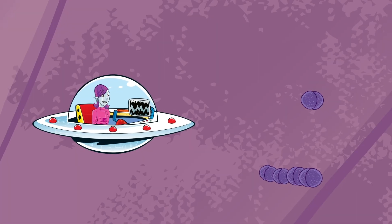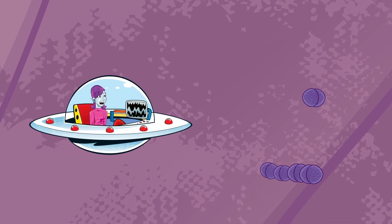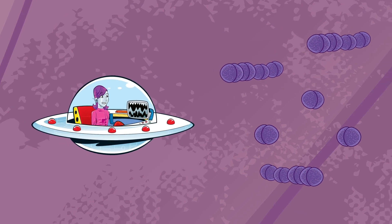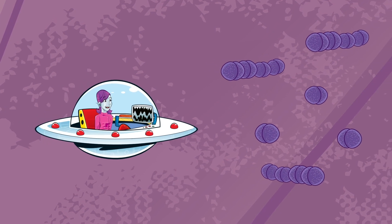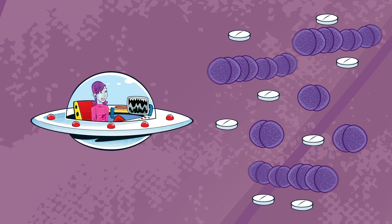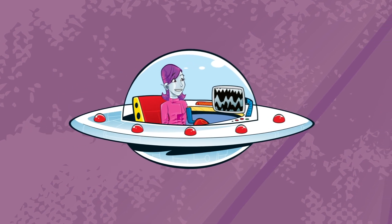Looks like the professor really is very ill. Those pneumococci bacteria are doubling in number every 30 minutes. But I think things might be about to change. I can see the antibiotics moving around the harmful bacteria. It looks like that bacteria has exploded.